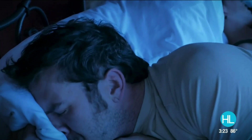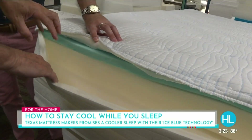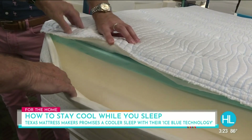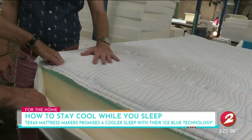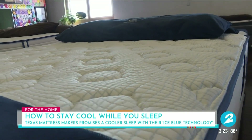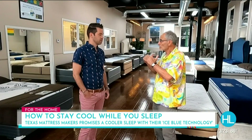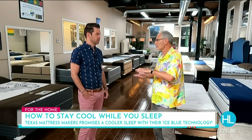The solution? A special fabric barrier on top of the mattress that prevents your body heat from getting trapped. It's called Ice Blue Technology, and with one touch, I was a believer. This feels cool to the touch. So if I were to sleep on a bed like this, I would not warm up throughout the night. The bed would not absorb my body heat. The cooling fabric does not allow your body heat to penetrate it, which means that the second layer under you will never get warm. It is not what is inside the mattress — it's what this fabric does on top of the mattress.